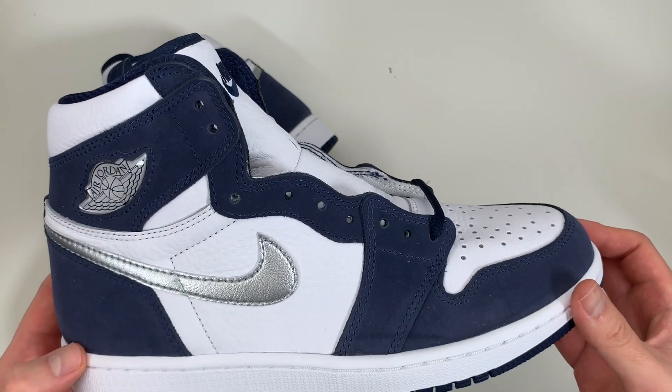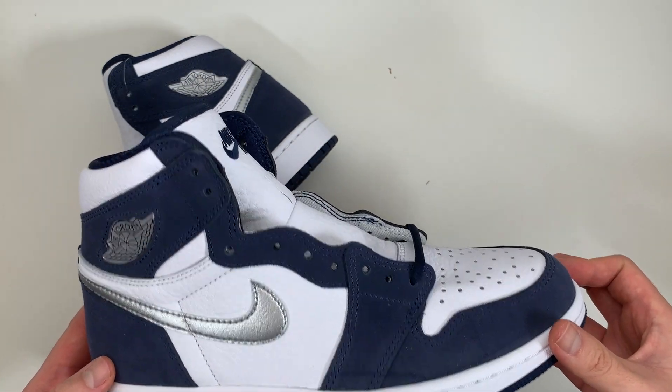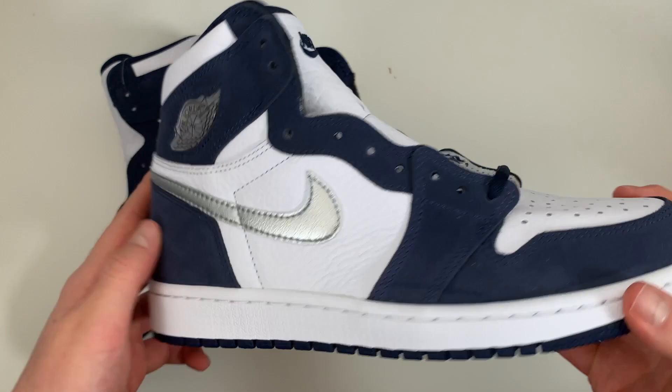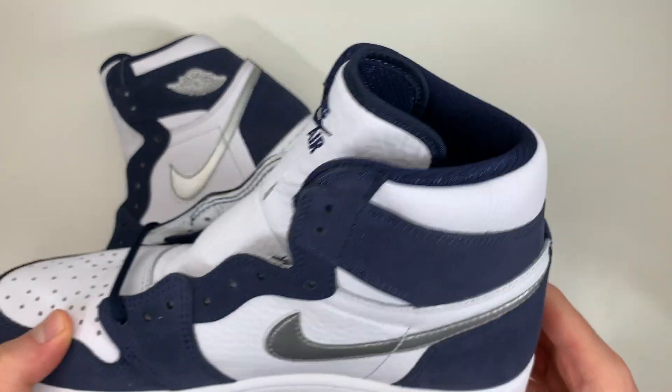The underlay, however, made of this white tumbled leather, is very soft and you get plenty of it — here on the toe box, as well as on the quarter panels on both sides, on the collar, and most notably on the tongue.